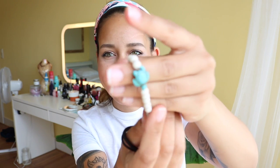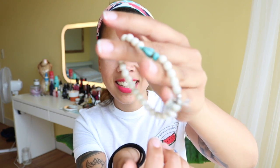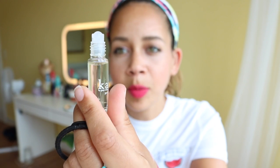Two hair ties and one really cute one. I love this one — this is a Kai, and it's a roll-on perfume. It's a roller perfume oil.